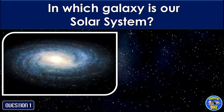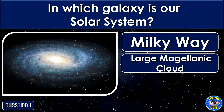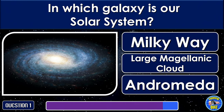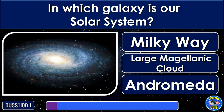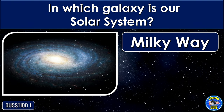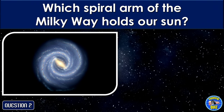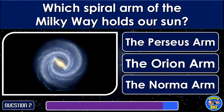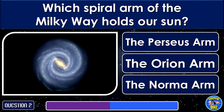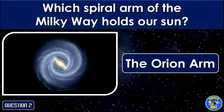In which galaxy is our solar system? Milky Way. Which spiral arm of the Milky Way holds our Sun? The Orion Arm.